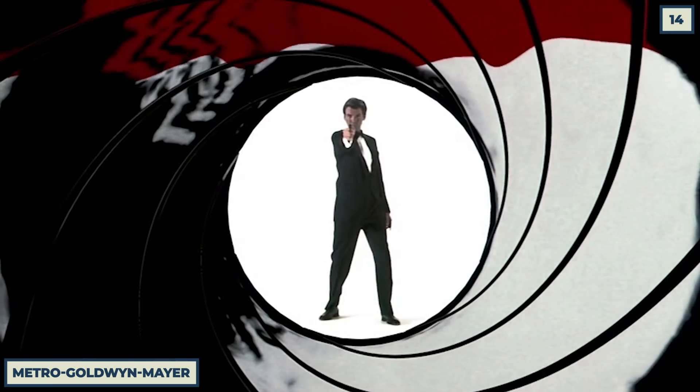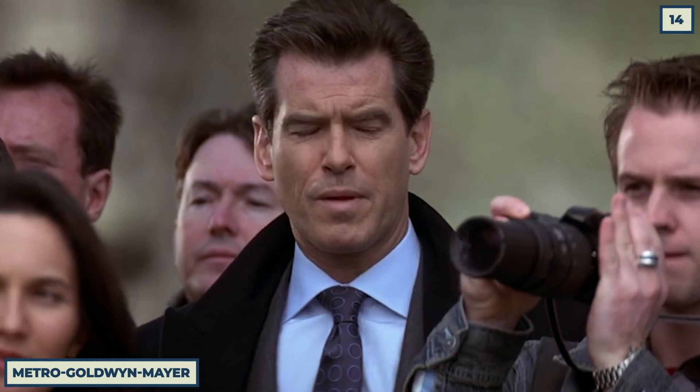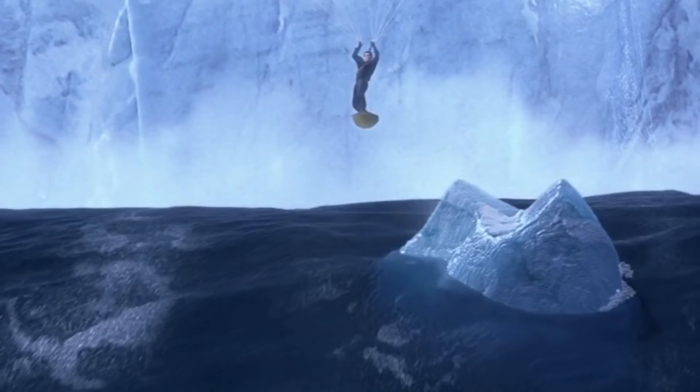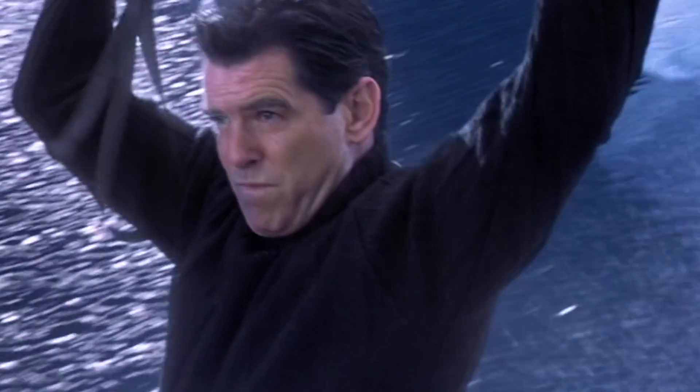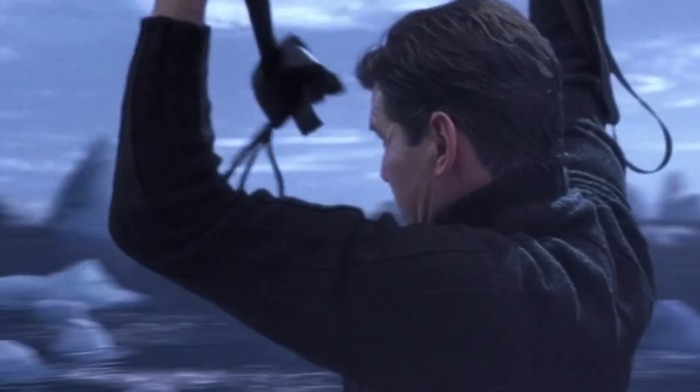Die Another Day — Pierce Brosnan's James Bond nearly ended the character's long run, and this notorious scene was a huge culprit. Kite surfing on a tsunami with just a parachute and a block of ice is already silly. Add in the fact that animated water in 2002 rarely looked realistic, and this whole thing comes off like a guy who recently discovered visual effects and tried to do everything possible with them.